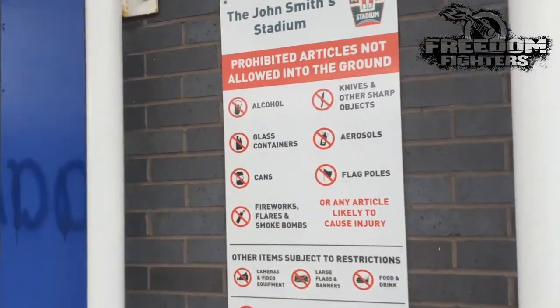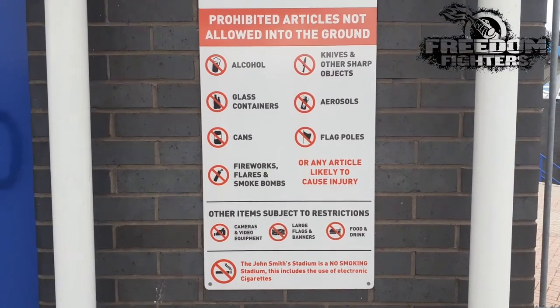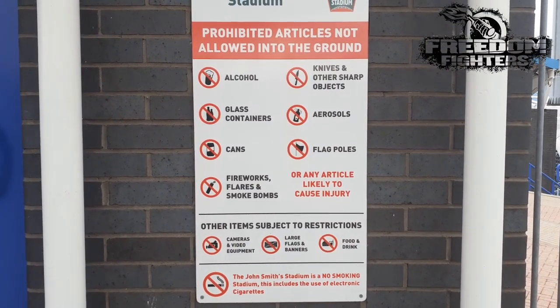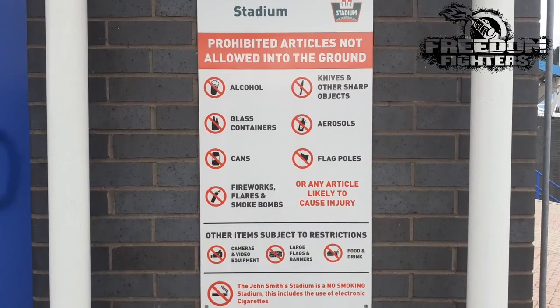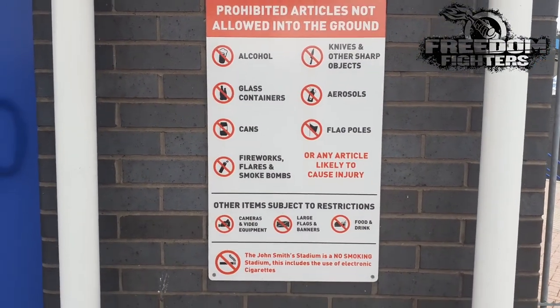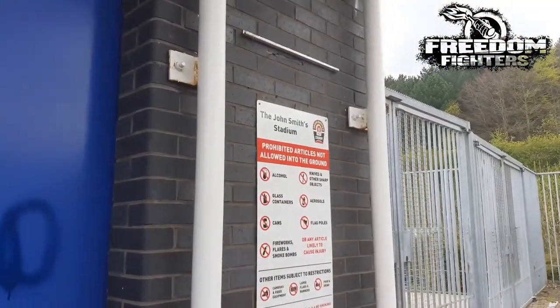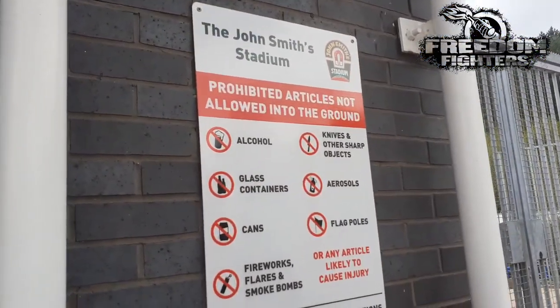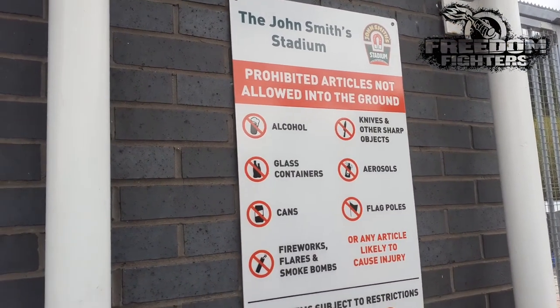There's no alcohol, no glass, no cans, no fireworks, smoke bombs, no knives, no sprays, no flags - basically the rules of the stadium there. Other items subject to restrictions include food and drink, glass, flags and banners, and cameras and video equipment.